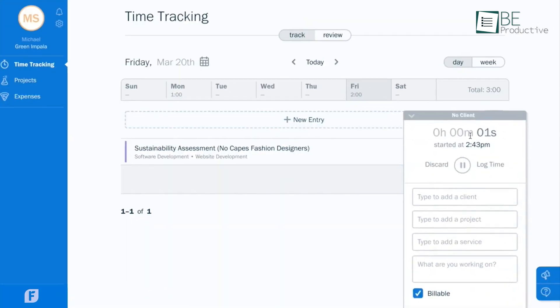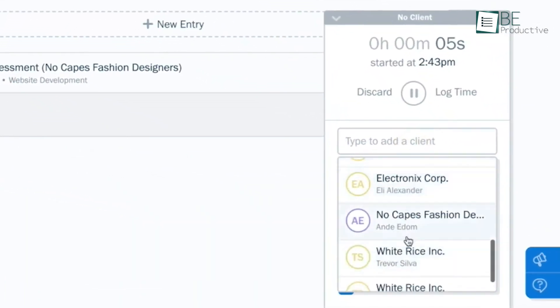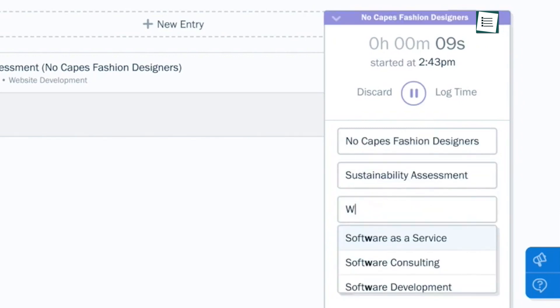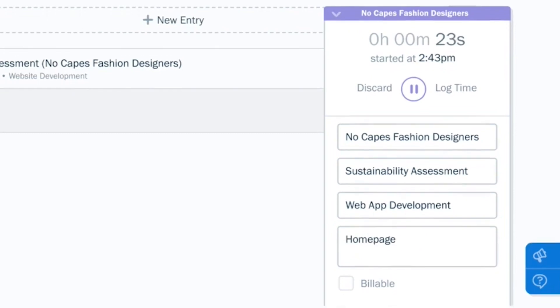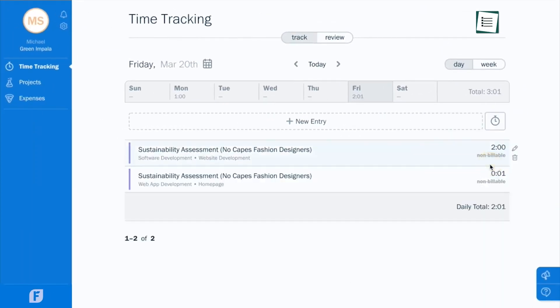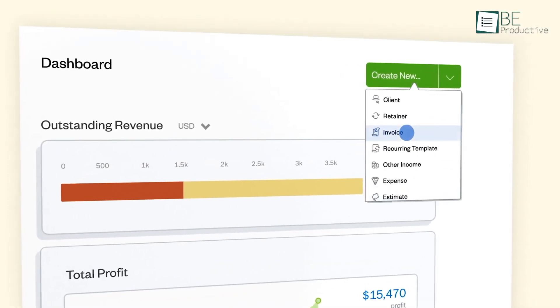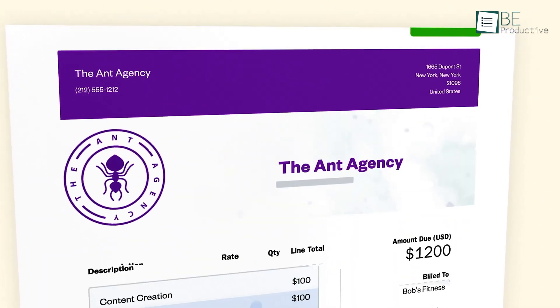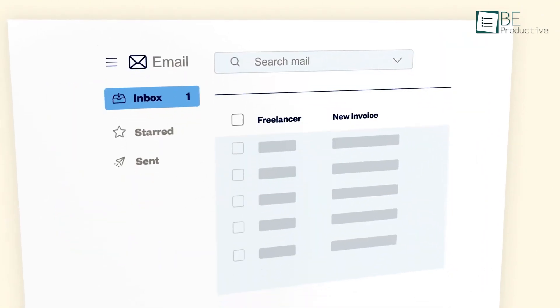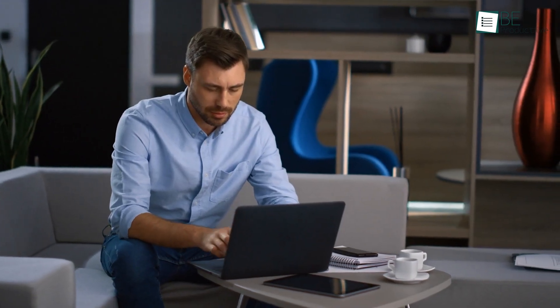The timekeeping feature is built into all FreshBooks plans, which allows us to track billable hours directly within the app. This is particularly beneficial for freelancers who need to invoice clients for specific hours worked. The interface of this platform is clean and simple to follow, which makes it accessible even for those with little accounting experience. We found it easy to navigate and manage our tasks.